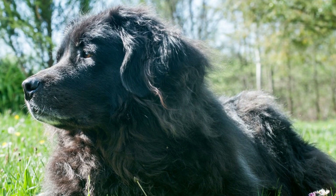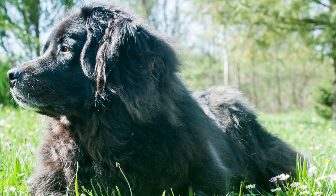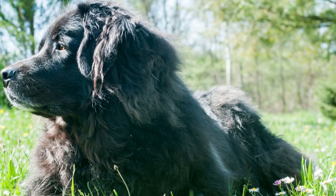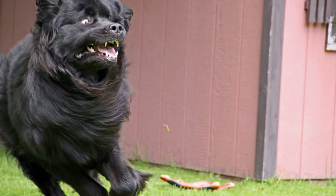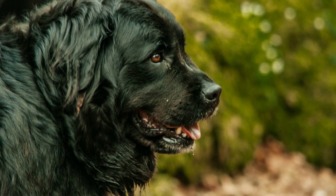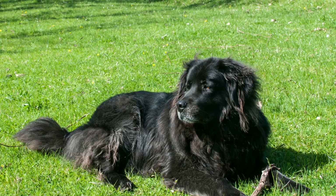One: Understanding the basics of house training. House training is all about teaching your dog where and when to eliminate. It requires establishing a routine, providing appropriate bathroom spots, and using positive reinforcement techniques. Start by designating a specific area outside where you want your Newfoundland to go potty. Take them to this spot consistently, especially after meals and naps, and wait until they eliminate. When they do, praise and reward them with treats or verbal praise. This positive reinforcement lets them associate going to the bathroom in the designated area with positive experiences.